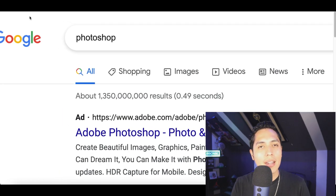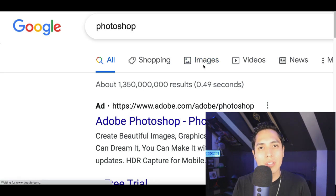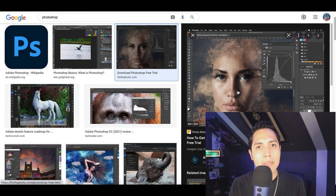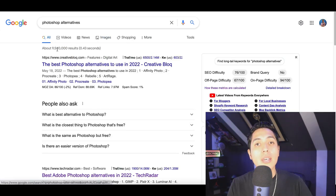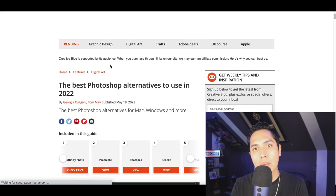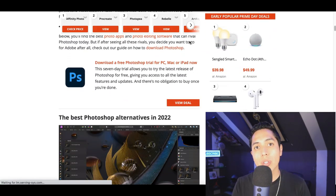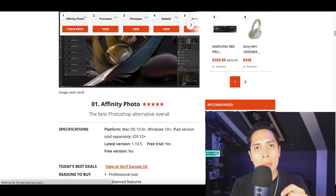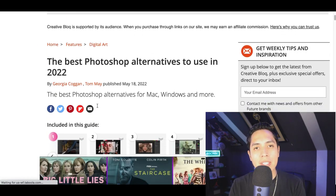Take Photoshop for example — everybody knows it's software that helps people edit photos and change images, but Photoshop isn't the only software out there. Sometimes people are looking for different alternatives. Every single day people are using alternatives — different, smaller websites with a lot less competition — and that's exactly what we're going to start making profit from.